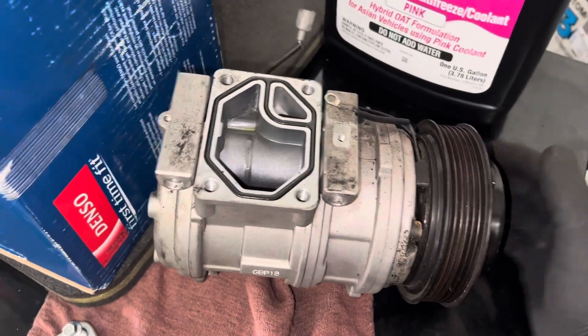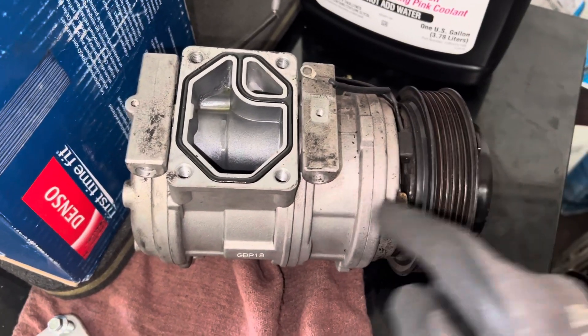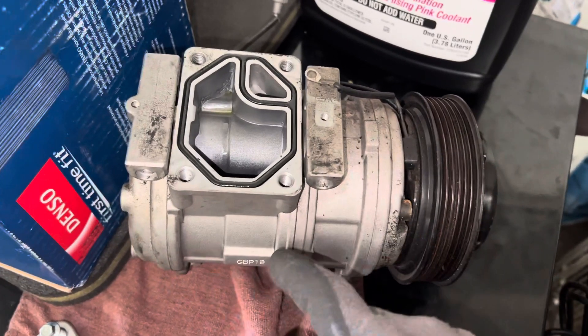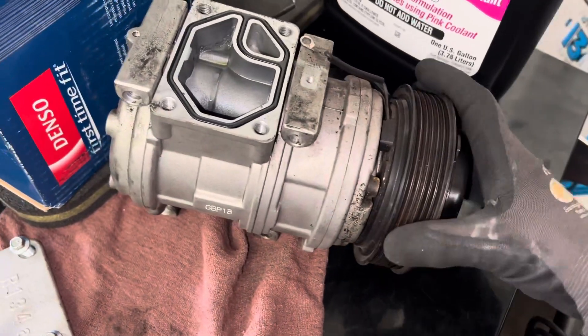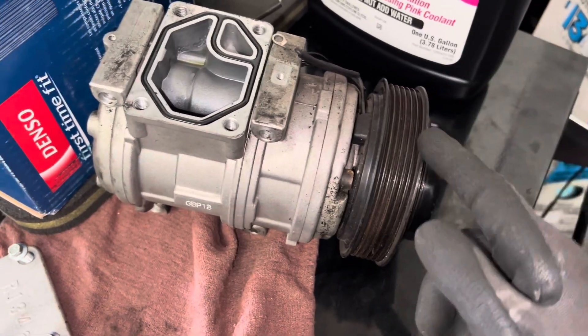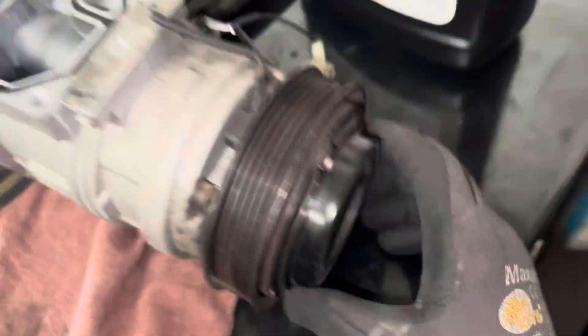A lot of times compressors will get changed because they're making noise, but there's nothing wrong with them — they were just making noise. It could be the clutch coil, and dealers don't always sell just the clutch, but you can get them aftermarket. That's the easy one to change.